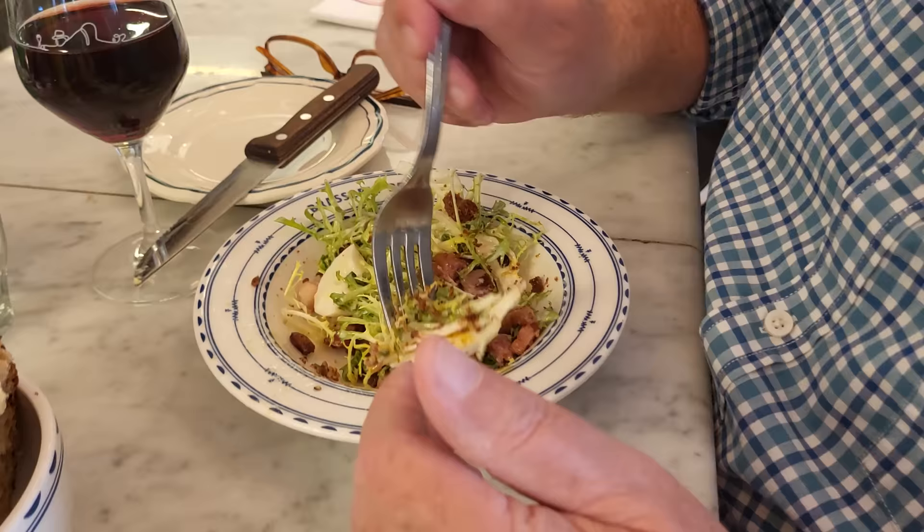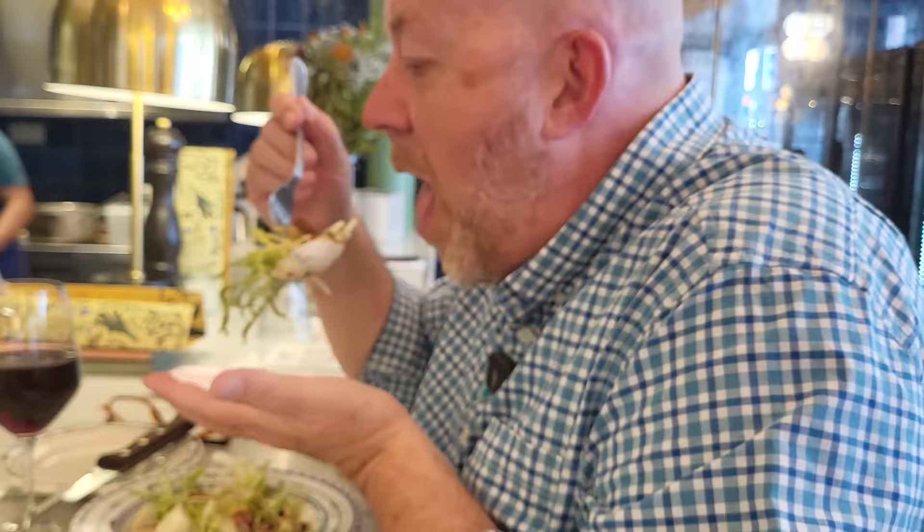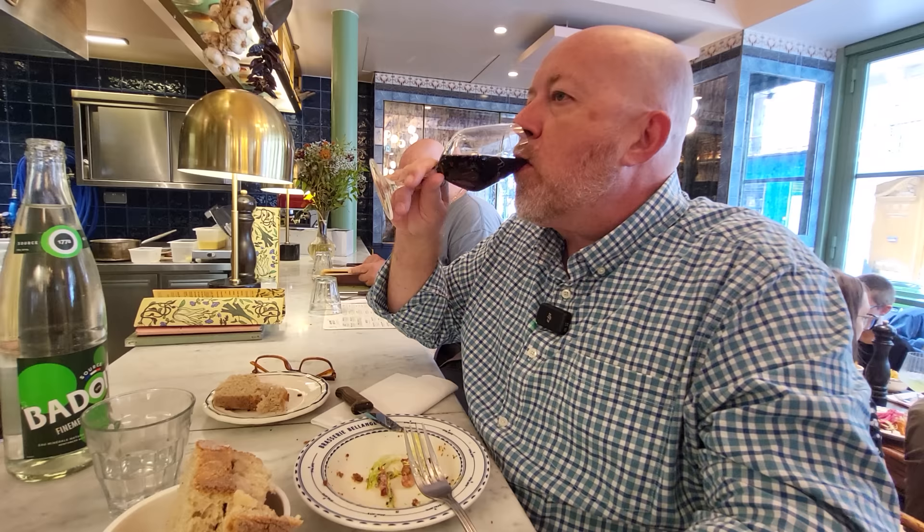That looks absolutely delish with a piece of egg like that. I'm gonna put a piece of bacon on top of it with my finger — the best way to try it. A meal with a little salad like that.